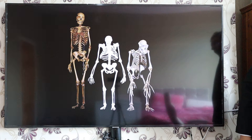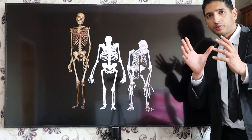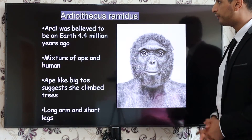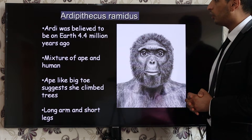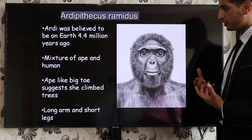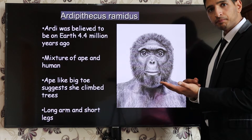As you can see, here are some skeletons. The first ape-like humans found early on had longer arms and were kind of hunched. This was the first ancestor found. Ardipithecus — Ardipithecus ramidus, or 'Ardy' in short — was believed to be on Earth 4.4 million years ago. It's a mixture of ape and human. Ape-like big toes suggest she climbed trees, with long arms and short legs. That's number one on your timeline.